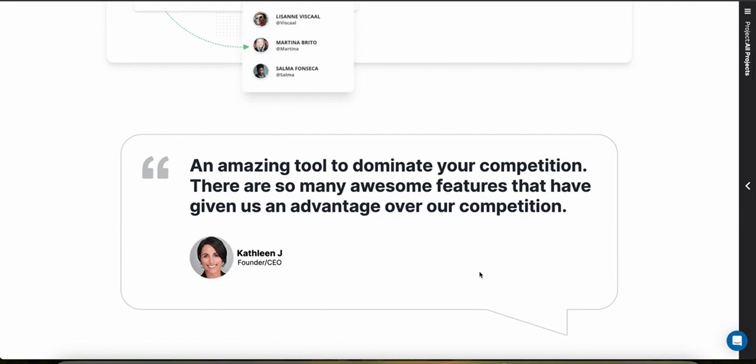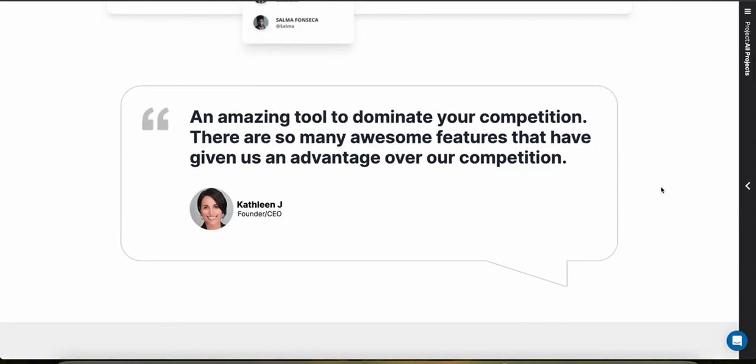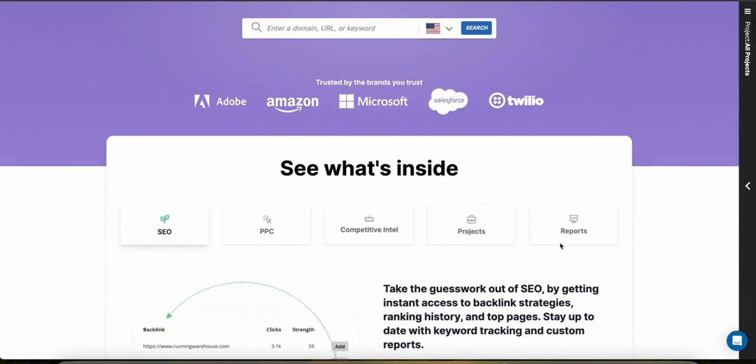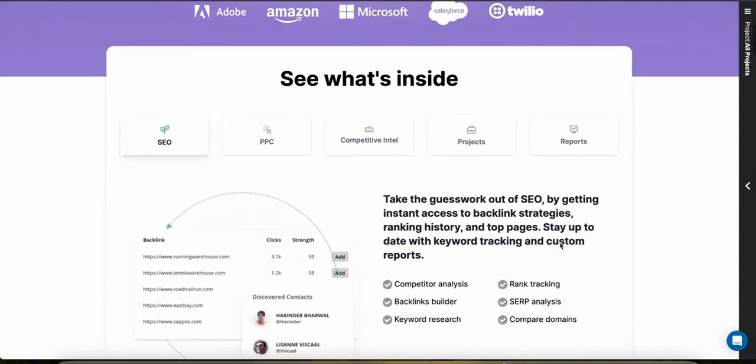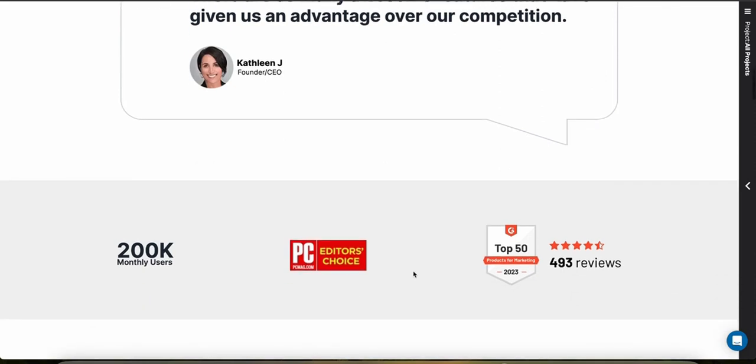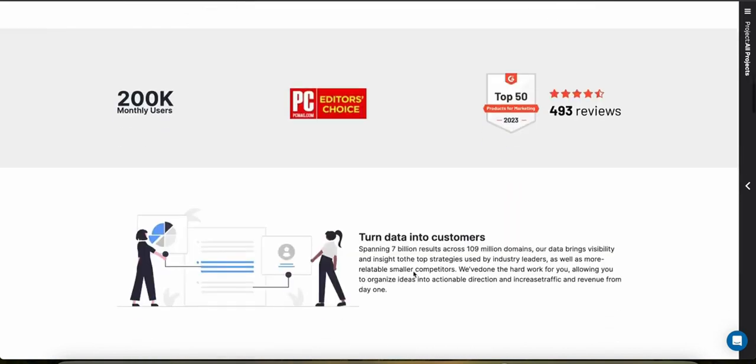SpyFu is not specifically a dropshipping tool, so they don't offer a supplier database. Similarly, they don't offer direct pricing and profitability tools for dropshipping. However, the keyword and ad cost data from SpyFu can help users estimate advertising expenses and gauge the competitiveness of pricing strategies in their niche.